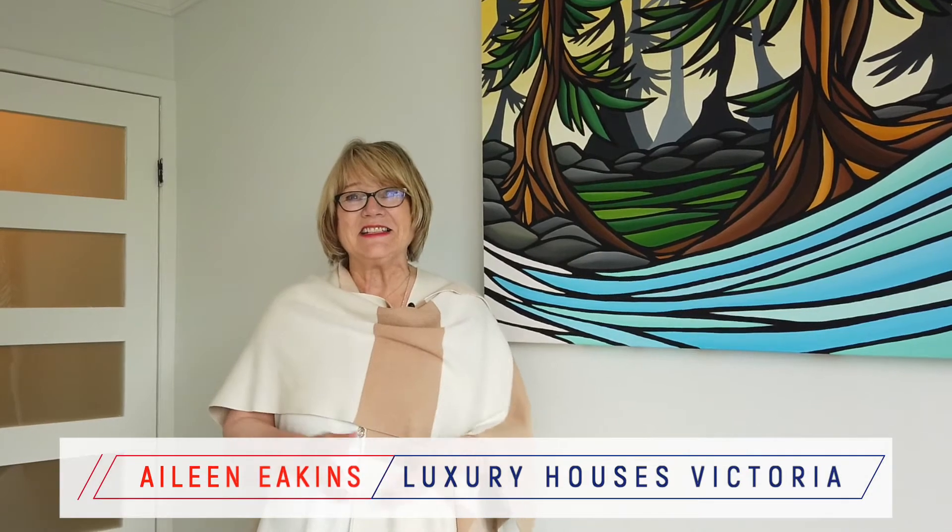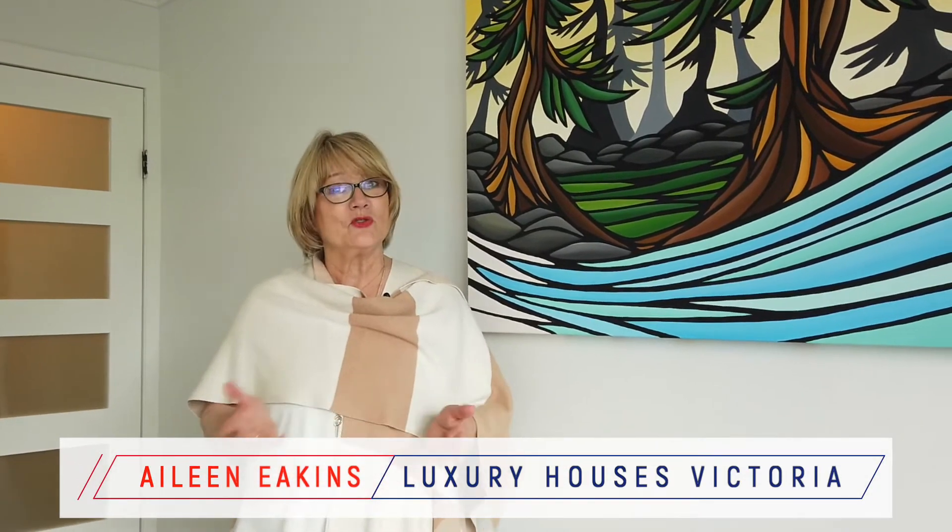Hi, I'm Aileen Akins. I'm a real estate advisor here in Victoria on beautiful Vancouver Island, and that is definitely not a phrase that I ever get tired of saying. No matter what the weather is here, it is always beautiful and it is a magical place to live.